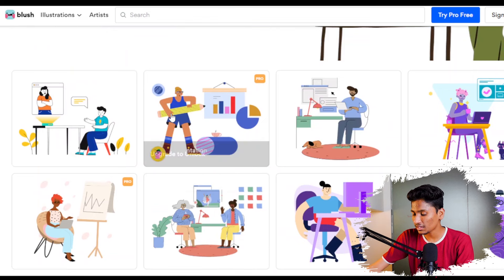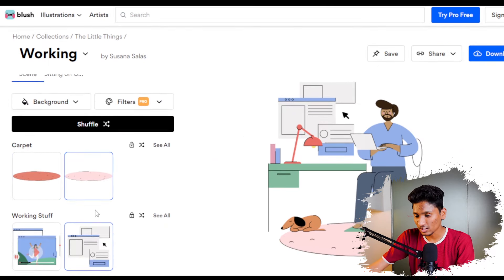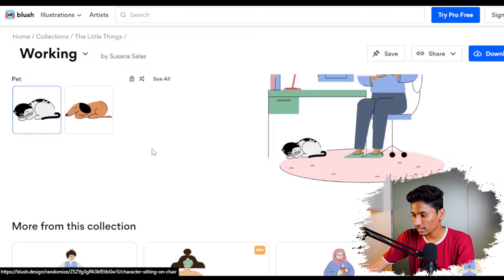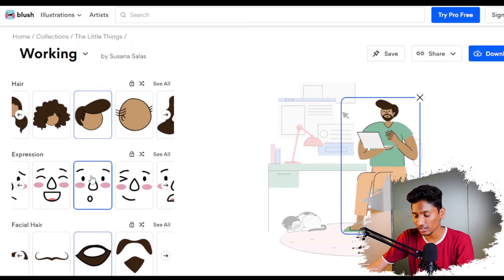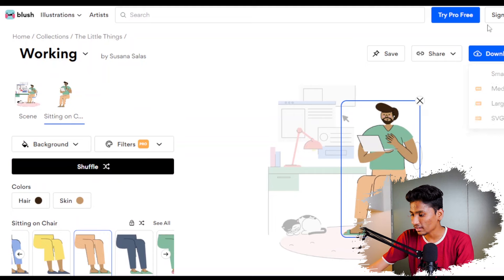Some of them are paid, some are free. For example, if I go to one and try to edit it, I can change the color of the floor, change the whole floor, change elements like the popcorn, and even change the pet. I can also select a character and choose from thousands of character options — the skin color, the t-shirt they wear, their expression, and facial hair. You can download it completely free and also share the link of the image you made. You can use these illustrations in your presentations to create a more effective impact on your audience.